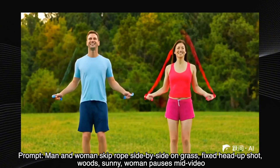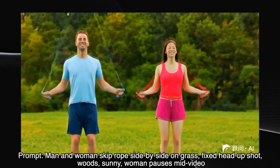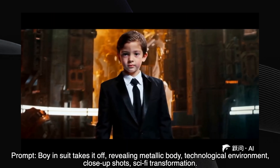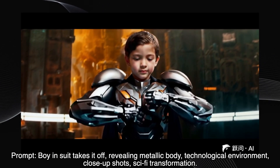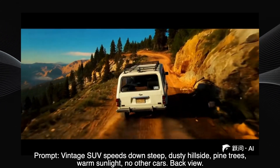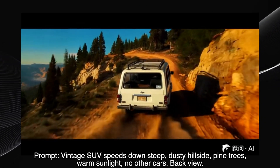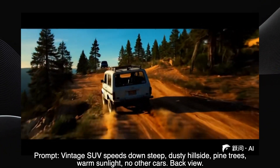A man and a woman skipping rope — the prompt called for the woman to pause mid-video, but she doesn't. Otherwise, it's a good, natural-looking scene. A boy taking off his suit to reveal a metallic body — in this example, he's wearing a metallic suit over his regular suit, not quite what was intended. A vintage SUV driving down a dusty hill — good result according to the prompt. The lighting, the dust, the movement — it all works.